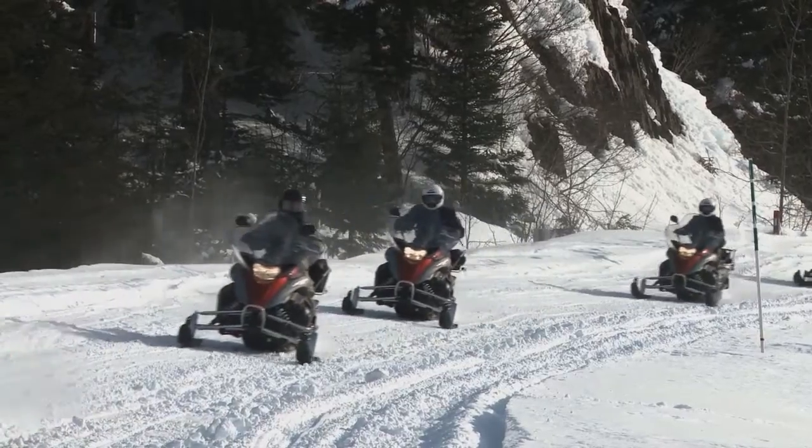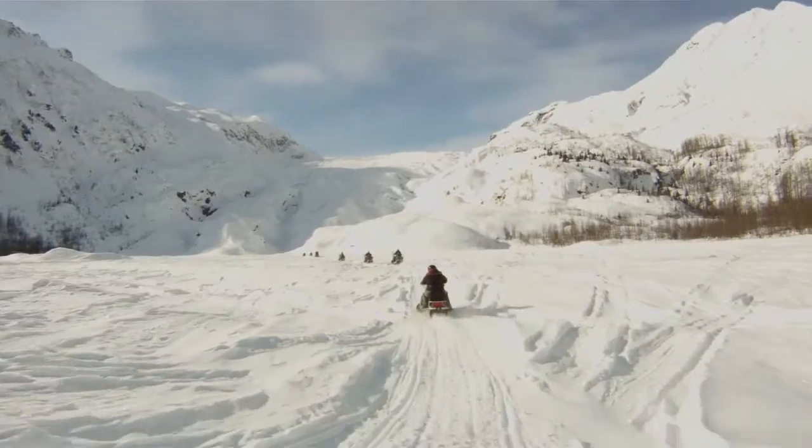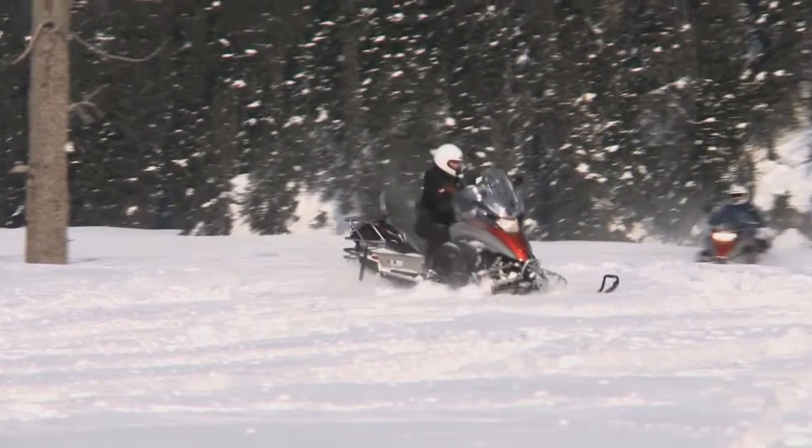In the wintertime, we offer snowmobile tours out to Exit Glacier, and that is great for families. It's good for beginners and also those that are more experienced. It allows everyone to be able to see Exit Glacier where normally they couldn't drive out there during the wintertime. You're able to take a snowmobile out there and ride around.